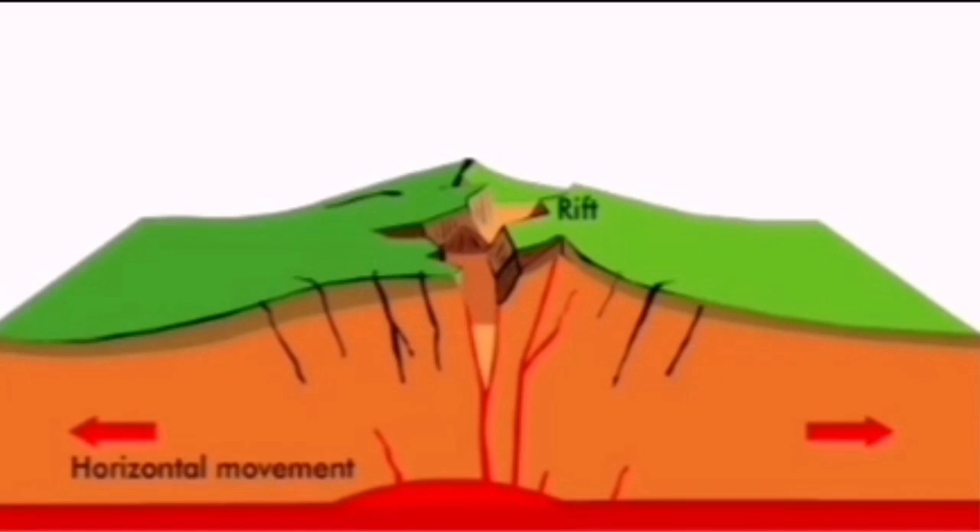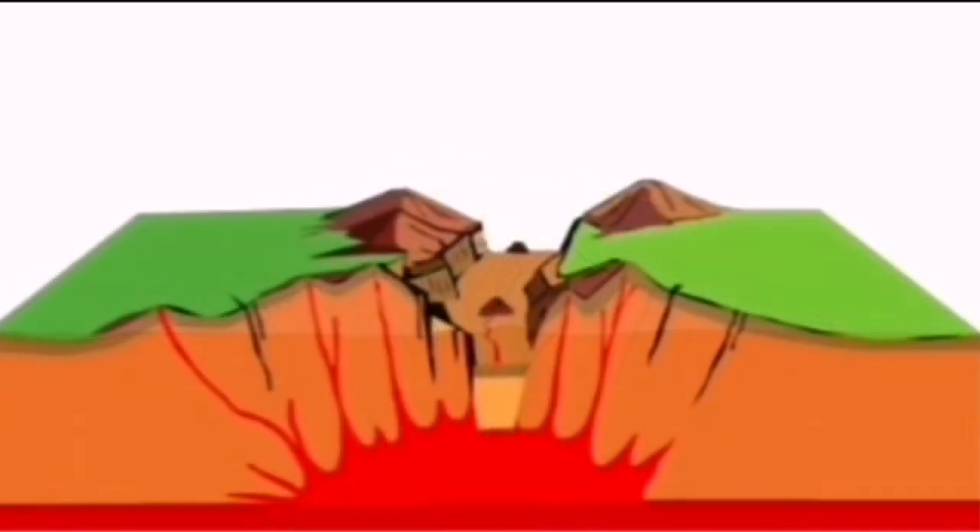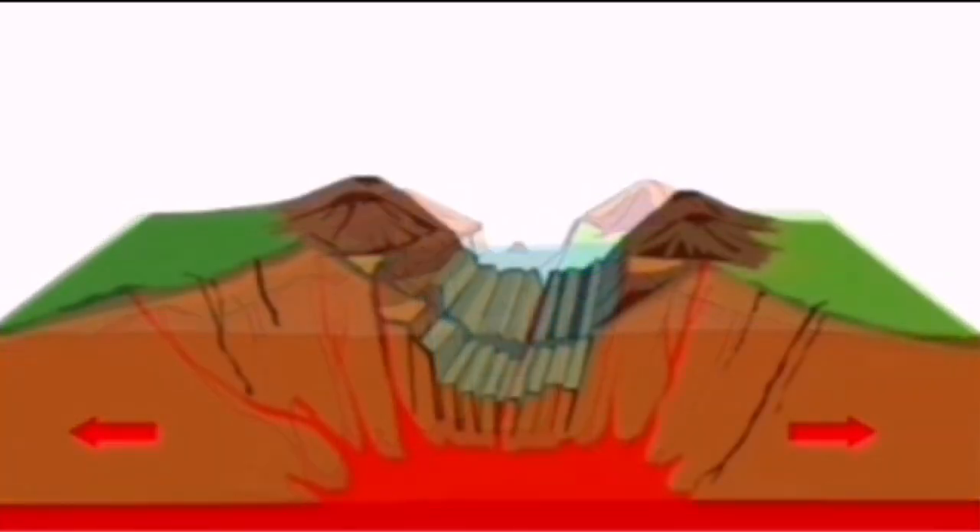The opening of the crust is continuing. The first sphere is cracking. This graben — this rift valley — is opening up.